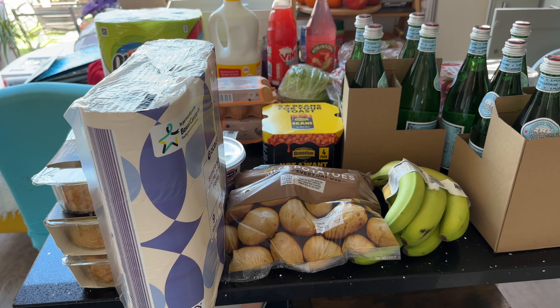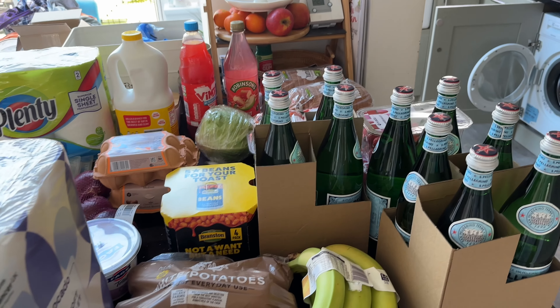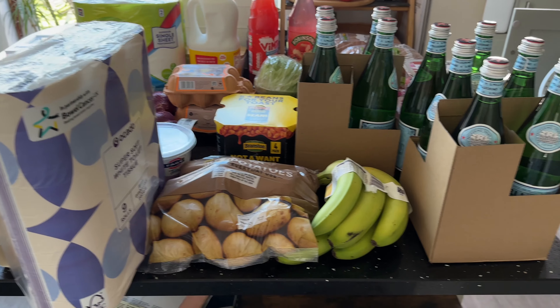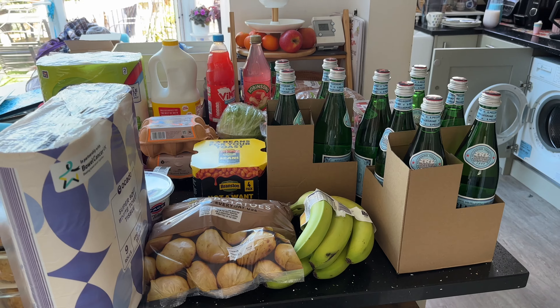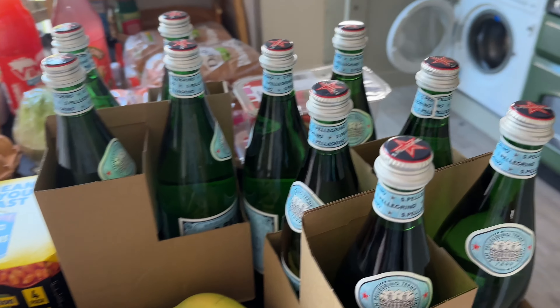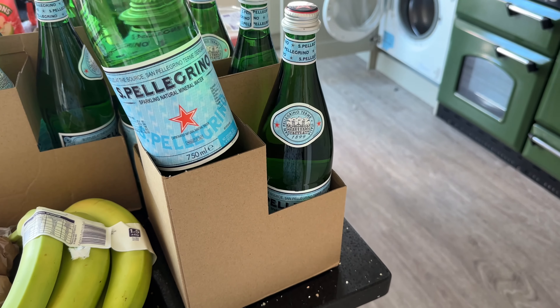Hello everyone, Lesley-Anne here and I'm back again with another grocery haul. This is just a look at everything I've got today and this is from a car day. I'll just get straight in and show you everything that I've got.